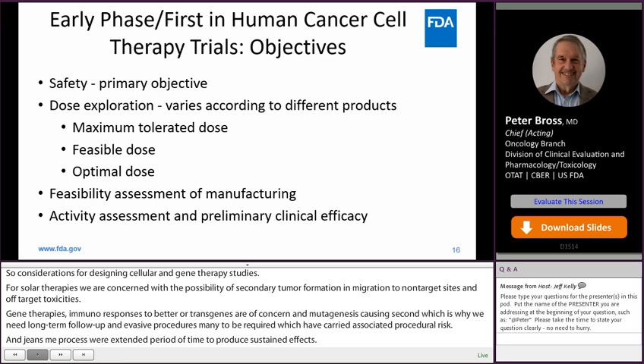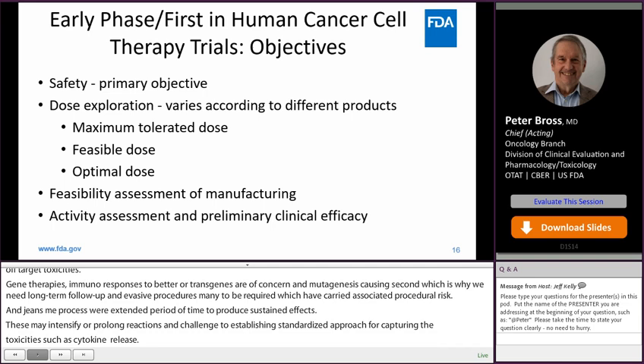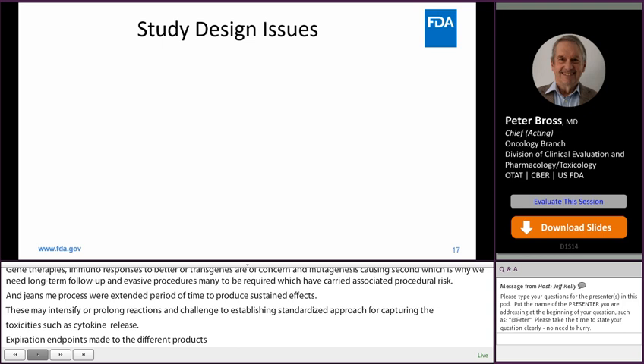Dose exploration endpoints may vary according to different products, varying between maximum tolerated dose, maximum feasible dose, or the optimal dose, depending partly on whether these products expand in vivo. Feasibility assessment of manufacturing is an important secondary endpoint, and activity assessment and preliminary efficacy are also important secondary endpoints.